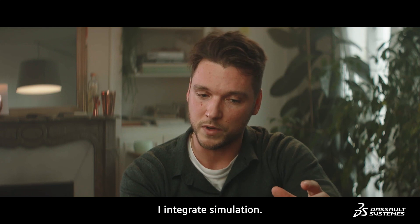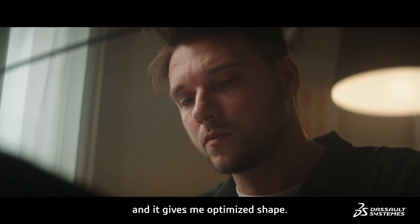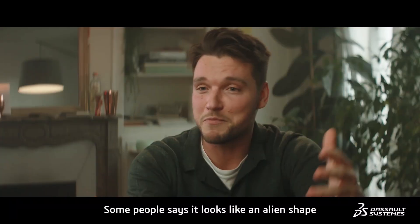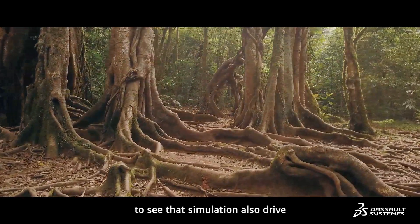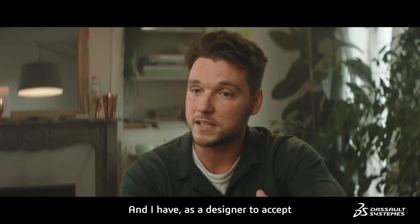In my design process, I integrate simulation. I give some parameters to the platform and it gives me an optimized shape. It's a vegetal shape. Some people say that it's an alien shape. But finally, it's very much from Earth because it's like roots. So it was quite interesting to see that simulation also drives my design, and I have, as a designer, to accept that kind of shape.